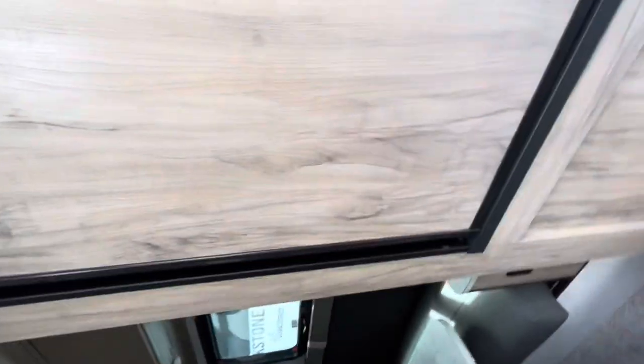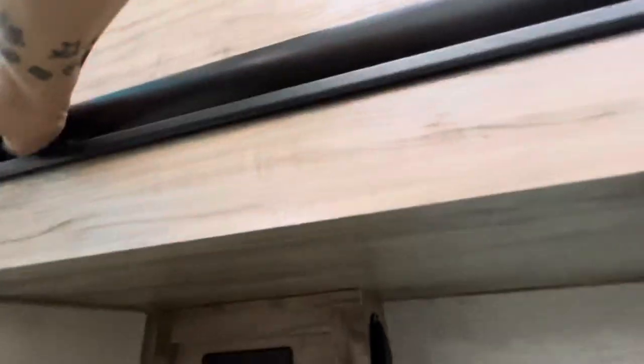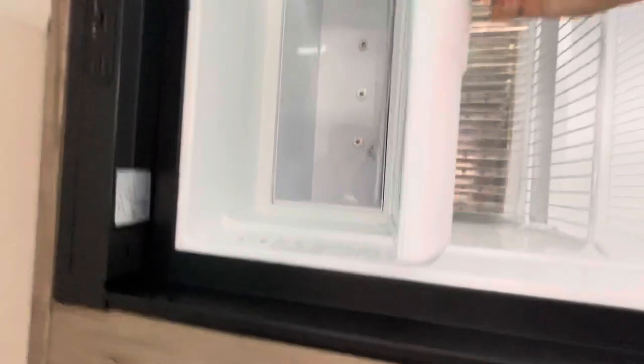Your refrigerator is to the right. It's Dometic. There's a max air fan. Looks like it's gas electric. Here's your little freezer area.